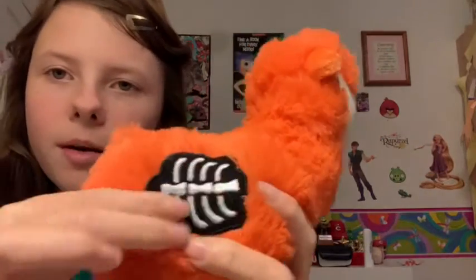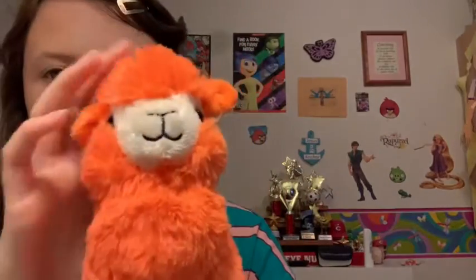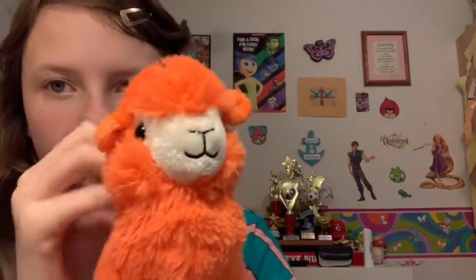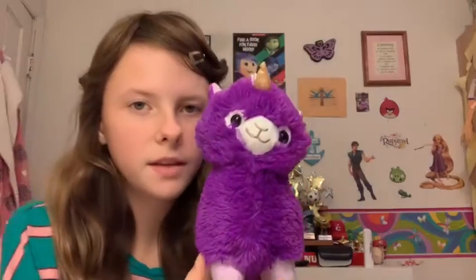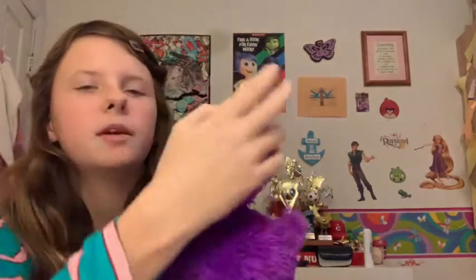My next llama is Bones. I think he's really cute because he has a little bone tag on his side, and he's one of my brightest llamas because of his orange color.